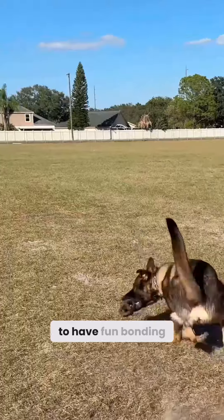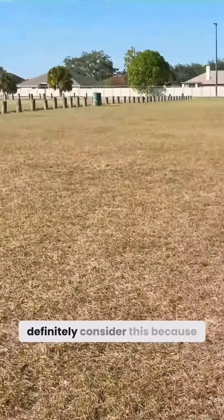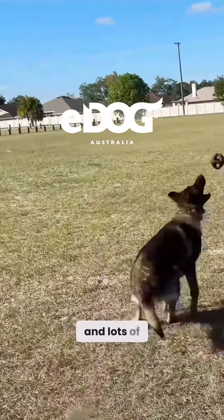So this is a great toy if you want to exercise your dog, if you want to have fun bonding with your dog, training with your dog in the field — definitely consider this because it's high quality, strong, and lots of fun for your dog.